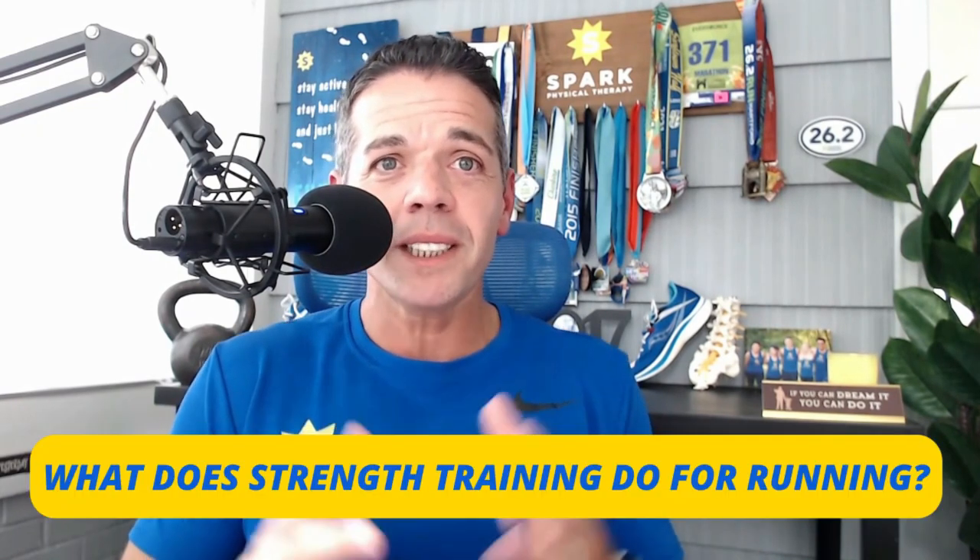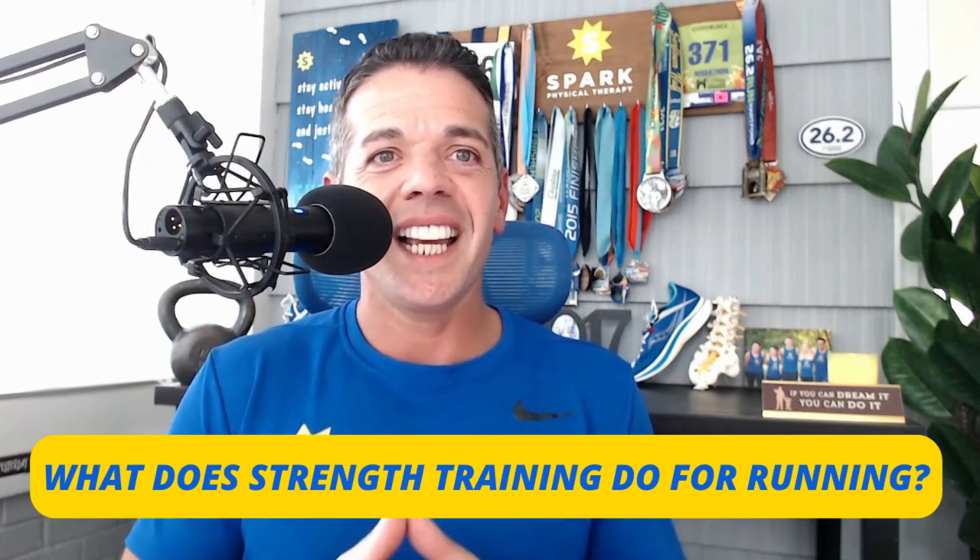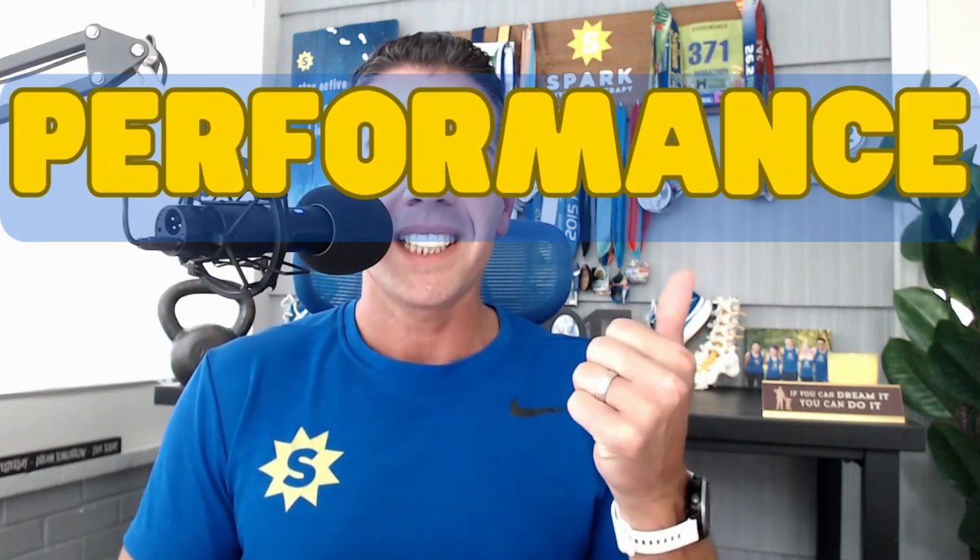You might be wondering why stretching doesn't have its own category in our six-step plan. You may have always been told that runners need to stretch, that tight muscles cause injuries. But why does strength have its own category? The answer comes back to what strength training does for running. Strength training has two main benefits: performance and injury prevention.